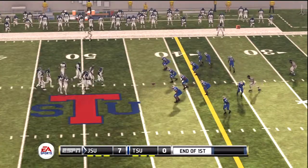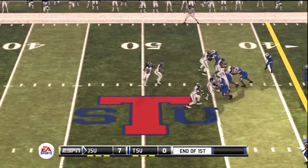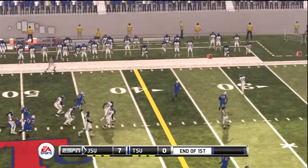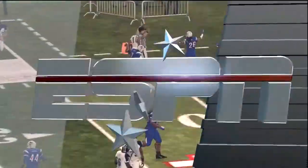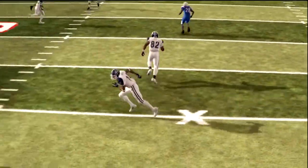From the 43-yard line, third down. Lawson steps back to pass, got it to the senior. Tackle made at the 22-yard line. A pass like that is so hard to defend because the defender doesn't have a great play on the ball unless it's under thrown.